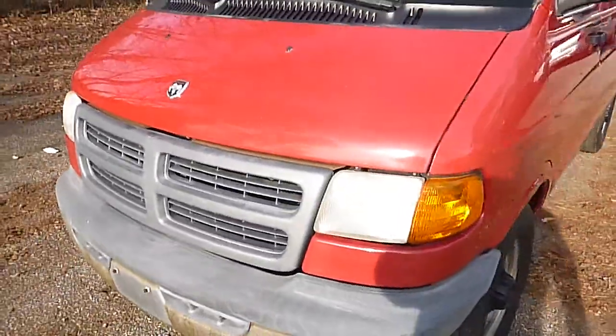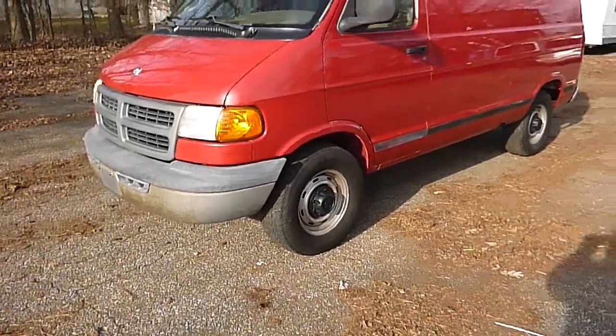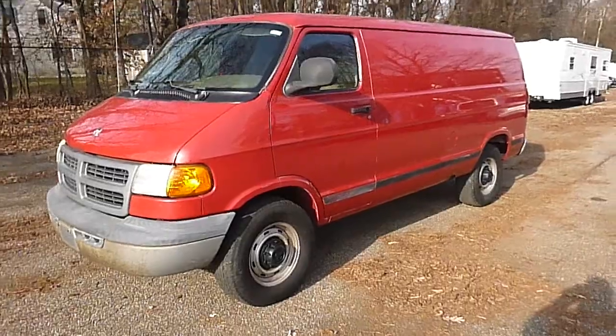These cargo vans are getting harder and harder to get. This one just needs those two spots taken care of. Other than that, she runs and drives good. It's solid. It's a one owner.